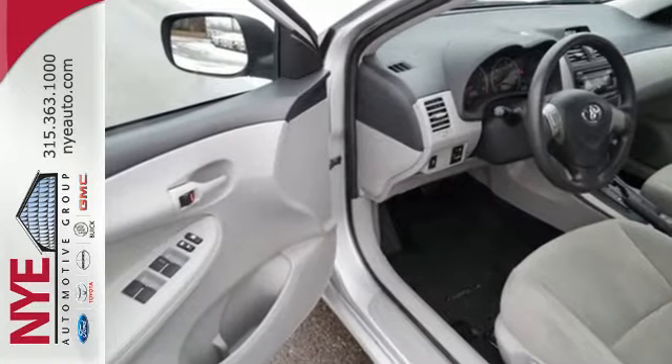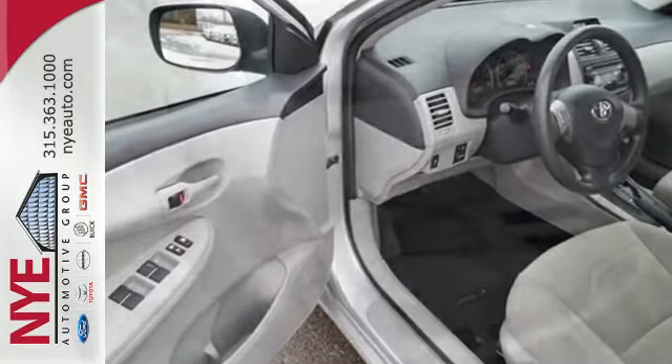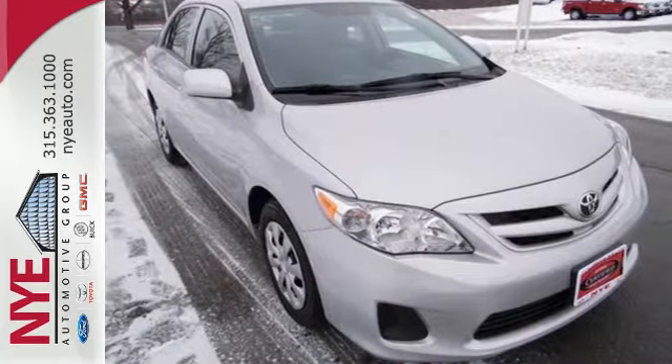Safety features include anti-lock brakes, traction control, and side impact bars. A fantastic choice for you and your lifestyle. See it for yourself today.